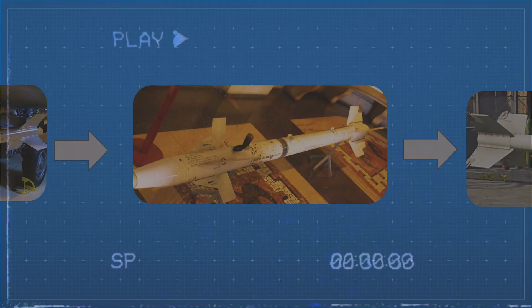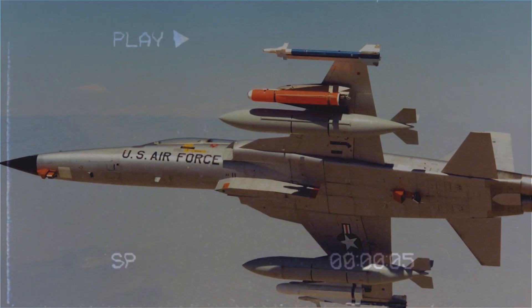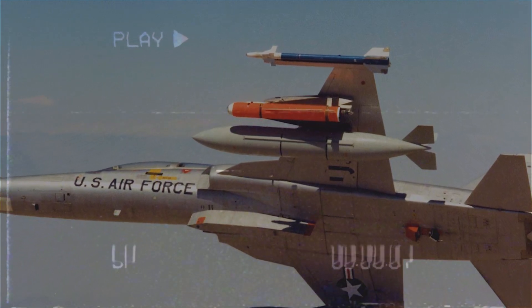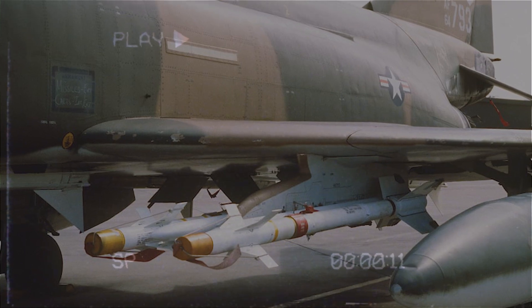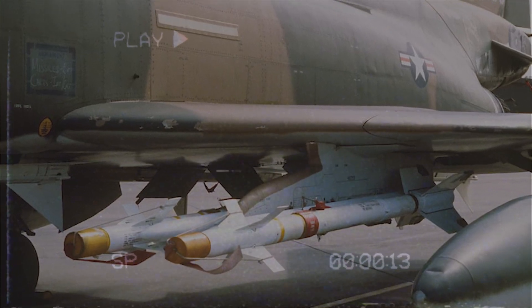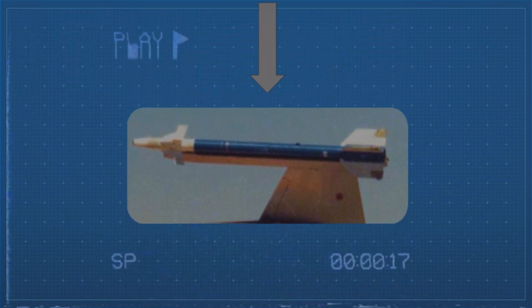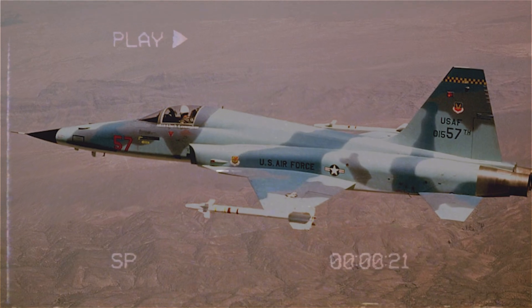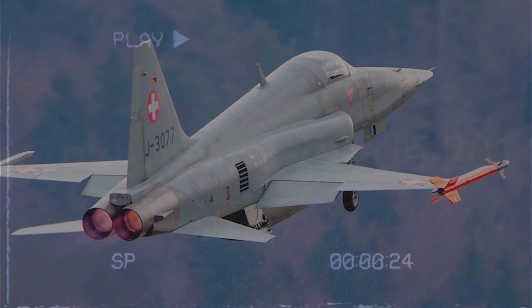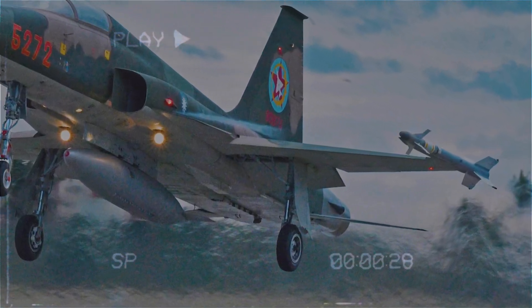The AIM-9P was developed as a simplified and export-friendly version of the earlier models. It went through several sub-variants — P1, P2, P3, and so on — each with incremental improvements like better seekers and improved fuses. One of the most important was the AIM-9P-5, which finally introduced all-aspect capability, a major upgrade for the export missile family. This missile was widely exported to countries like Pakistan, Egypt, and Turkey.